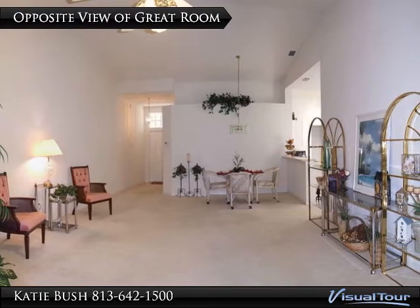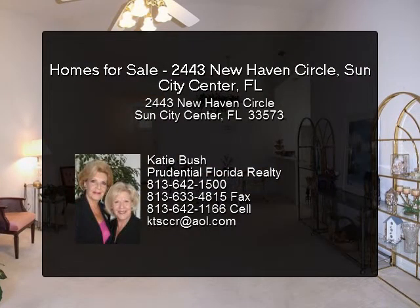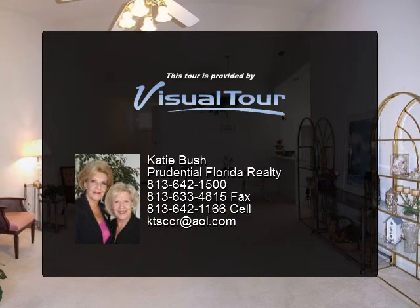Just minutes to 3 airports, sporting venues, museums, theaters, parks, the Port of Tampa, award-winning beaches, and activities for all ages. Kings Point offers a carefree lifestyle.